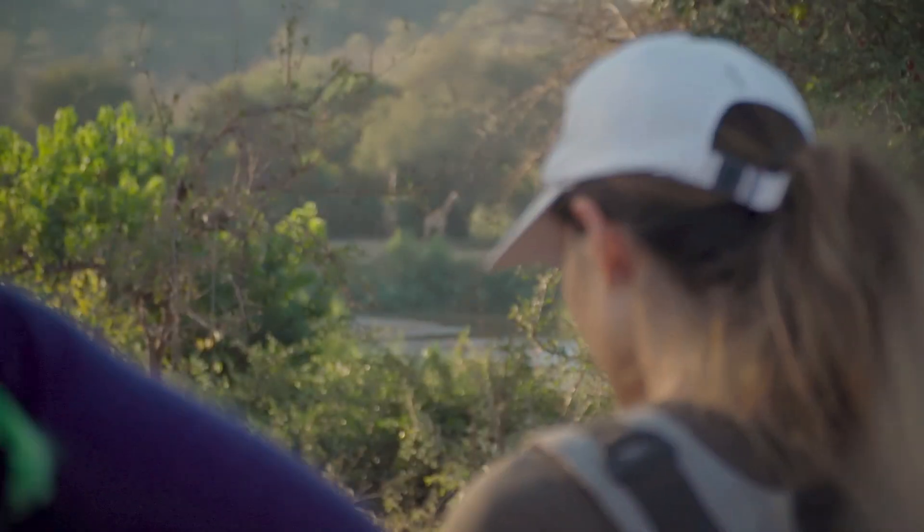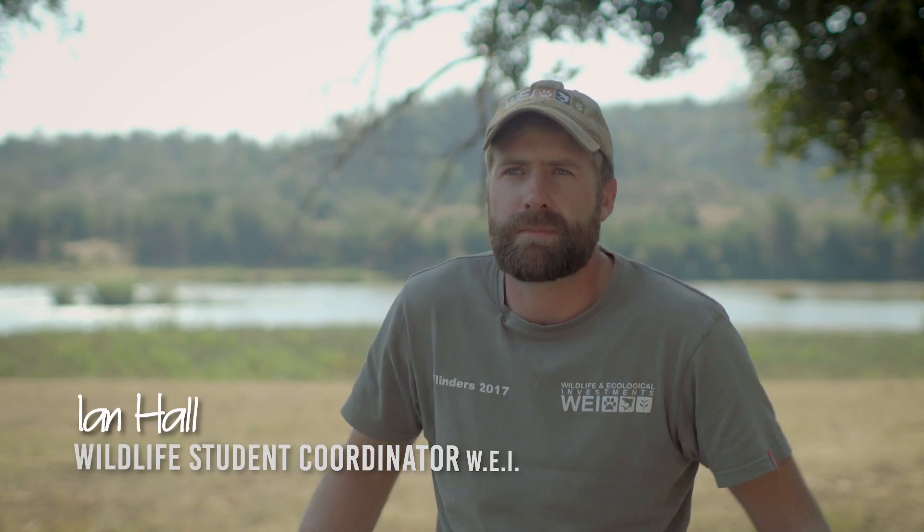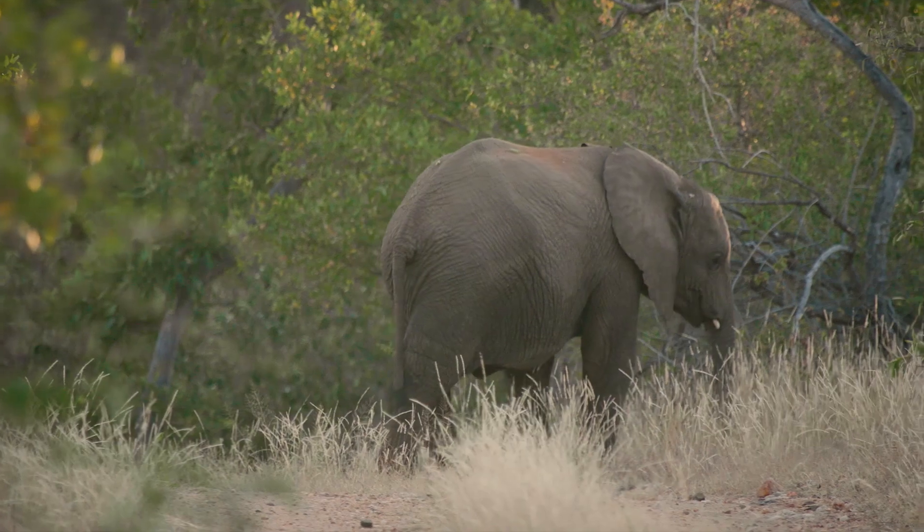This is a Big Five reserve, and that's why we chose the site — because of the Big Five animals that you do find here, and it's part of the Kruger, which is really, really cool.